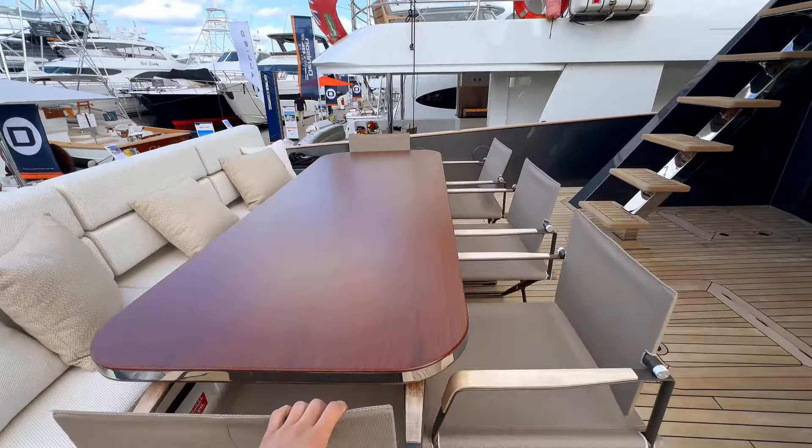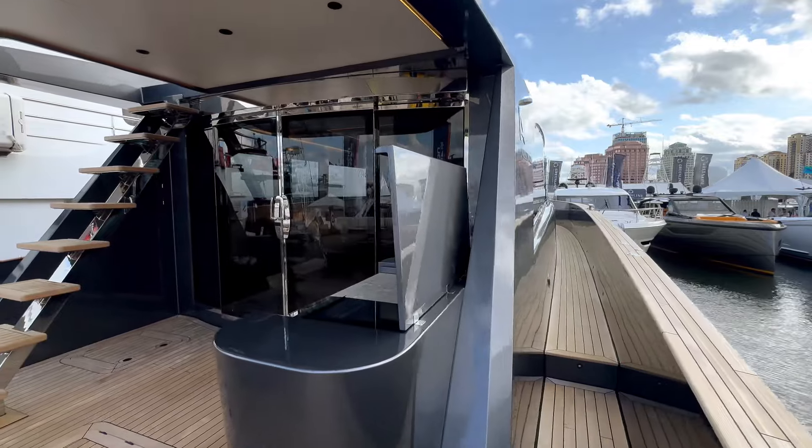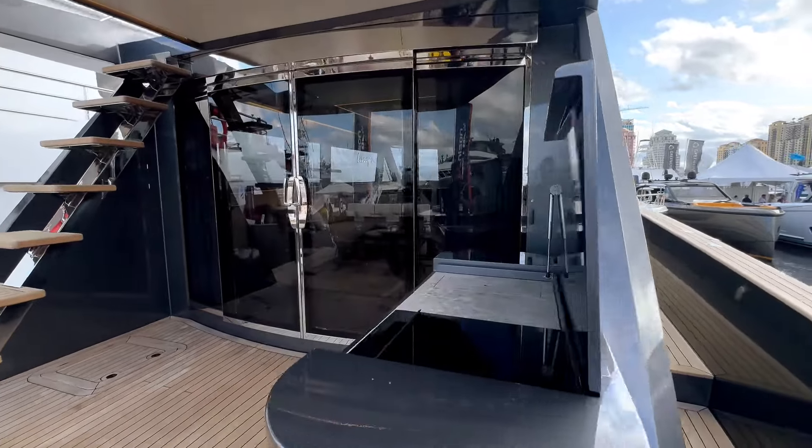Going towards the bow, you have plenty of space as you walk through and the height is pretty safe. Just a quick glance, but look at the sleek design and the huge windows — I'd love to see what that looks like from the interior.